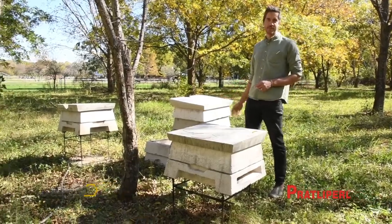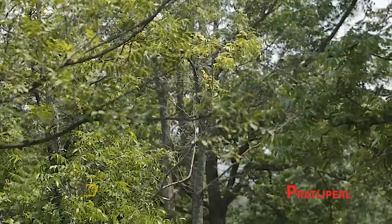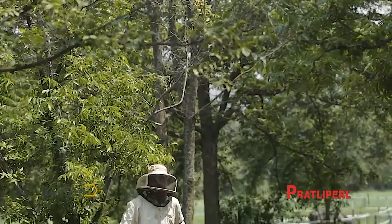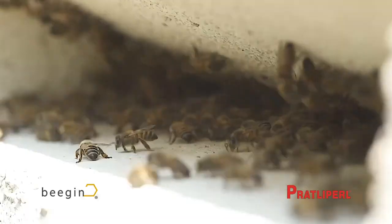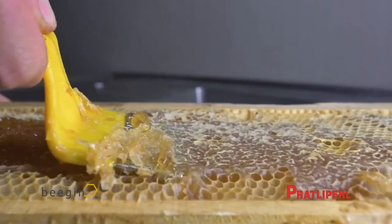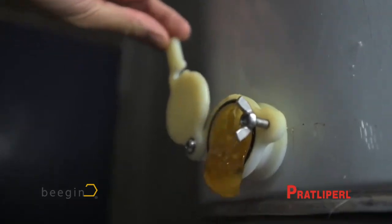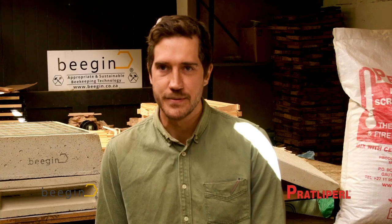I started out as an industrial designer, but I ended up kind of becoming a beekeeper. With most people, when they start working with bees, they just fall in love with them and become passionate about the insects. I produce my own honey — I have about 45 hives that are fully at production level. I'm now an industrial designer beekeeper.